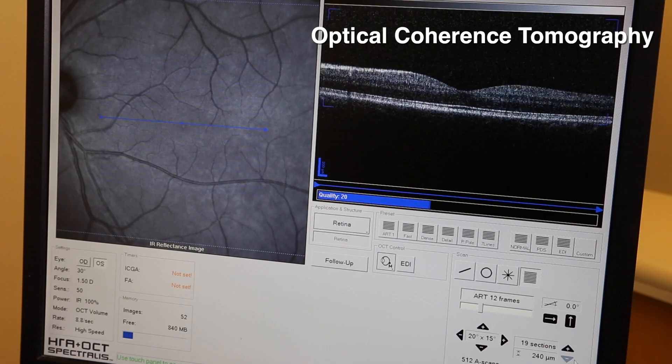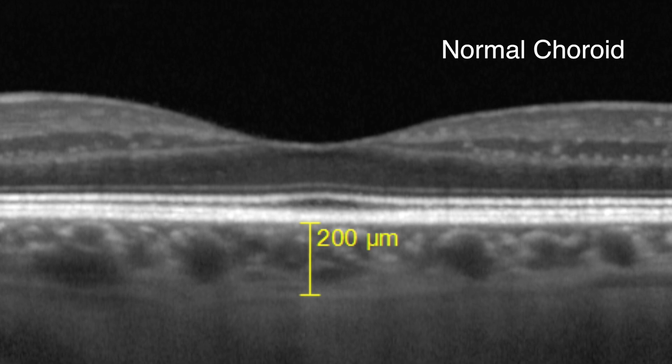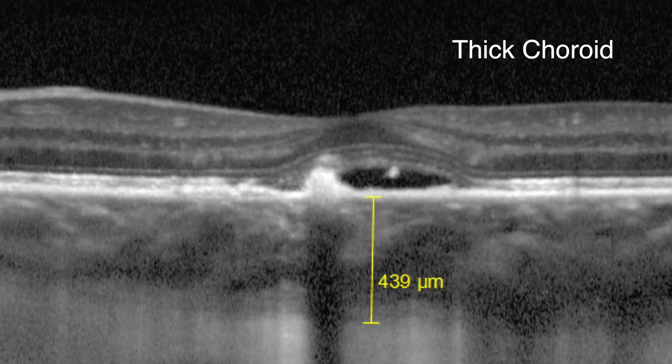One diagnostic instrument that's very helpful for central serous chorioretinopathy is a new technique called optical coherence tomography. This instrument gives us cross-sectional images of the eye, and we're able to see the detachment of the macula. We're also able to see deeper down into another structure called the choroid. The choroid is an area where there are many blood vessels that are densely packed inside the eye. We've discovered that the blood vessels in the choroid are too leaky, and this leakage increases the pressure inside the choroid, and it breaks through and pushes up the retina — that's where the fluid comes from.